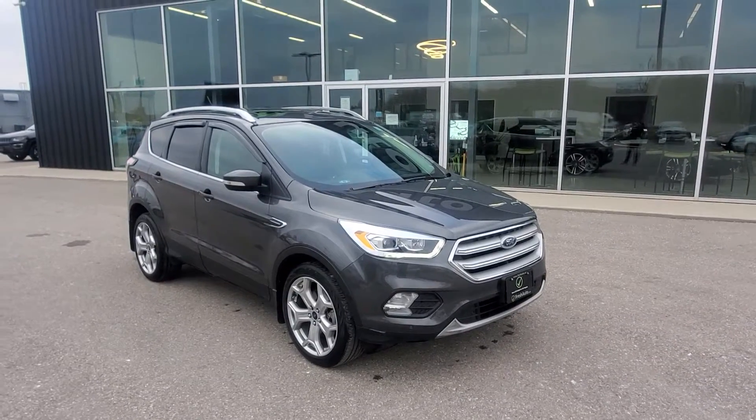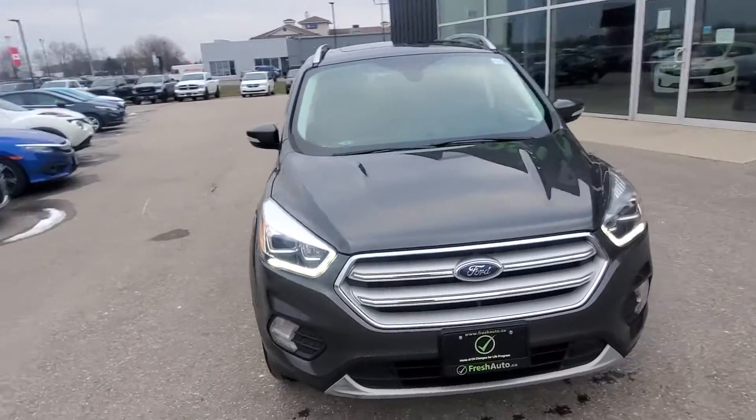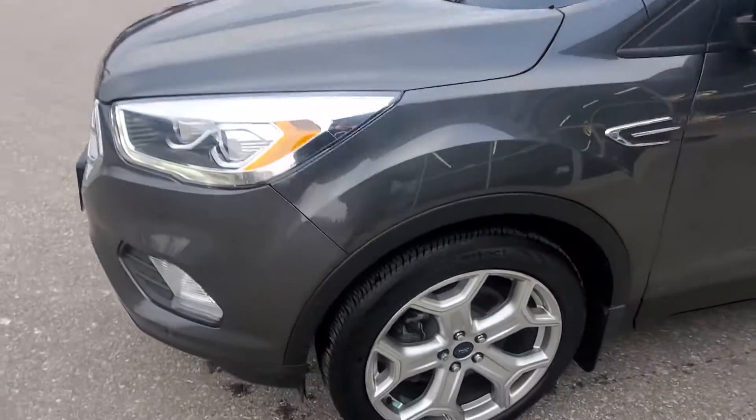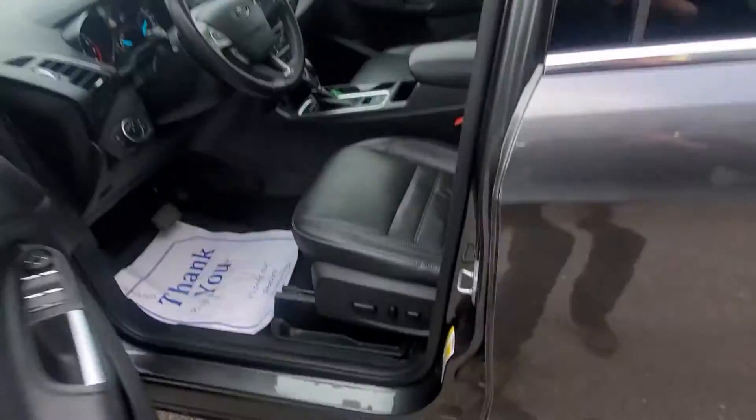Hi, we have a 2018 Ford Escape Titanium. That's the two-liter four-cylinder engine in it. 19-inch wheels, passive entry and push-button start.